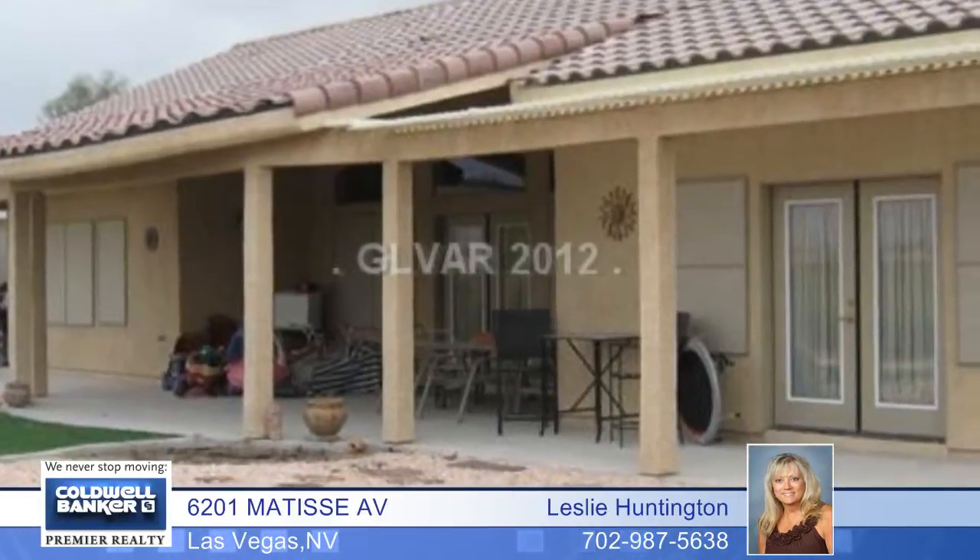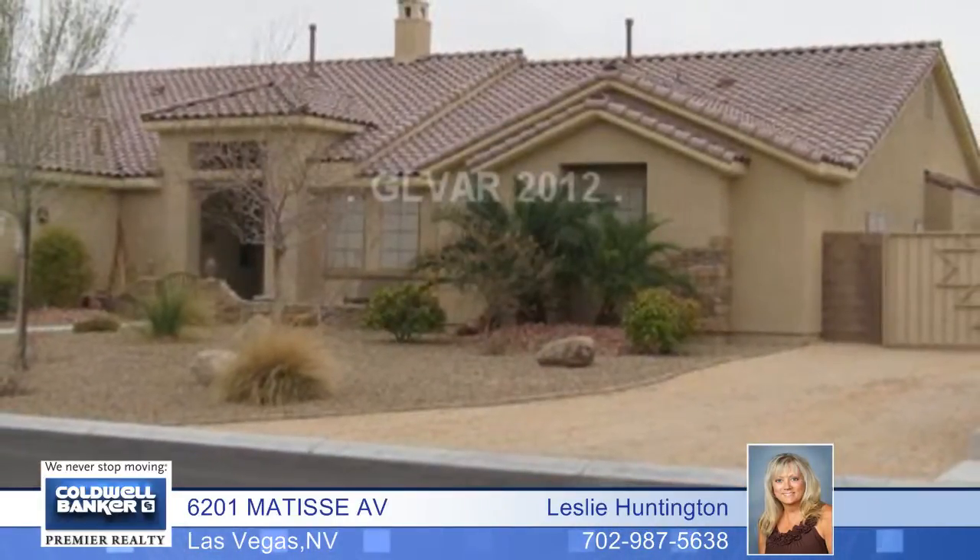A master bath with separate his-and-her sinks and vanities, and a huge walk-in closet. This home has it all and is turnkey ready in move-in condition. Call now for your private showing.